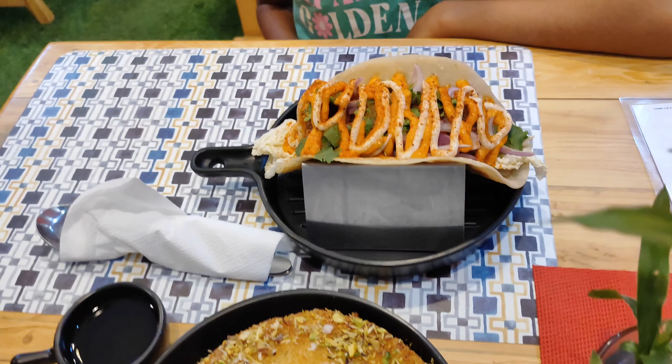This lasagna is a true comfort food classic. The flavors are rich and it's so satisfying. Thanks, and don't forget to hit the like button, subscribe, and comment below your favorite dish.